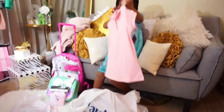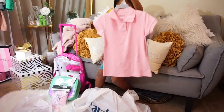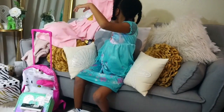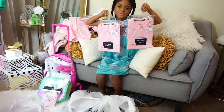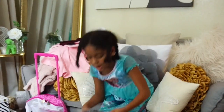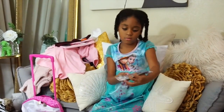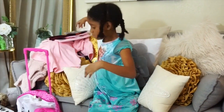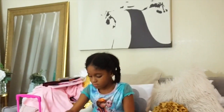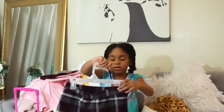Here's a school uniform shirt. These are my dress shirts. A tie. And some skirts.